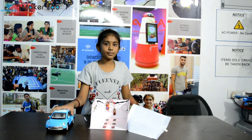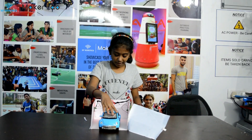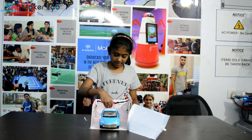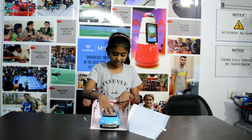Let me show how the project works. The car will come back, then the buzzer and the LEDs will glow. The IR sensor will activate, detect the car, and the buzzer and LEDs will glow.